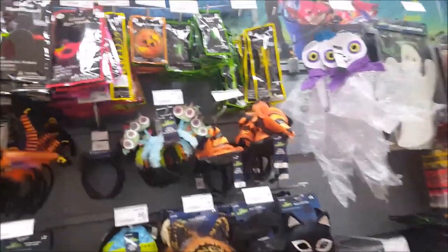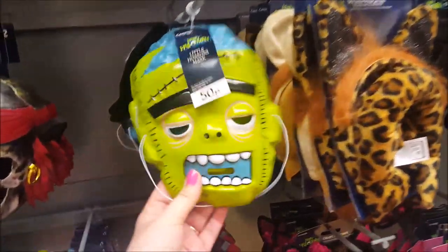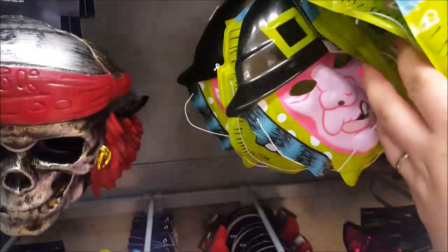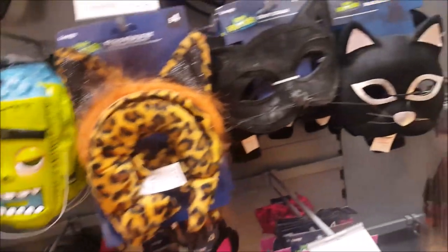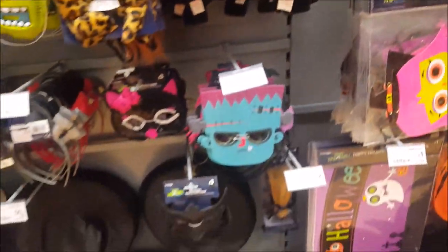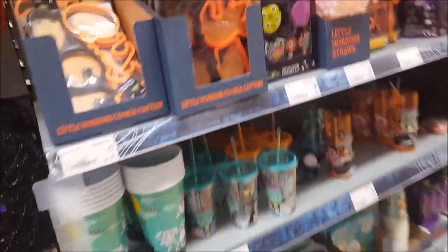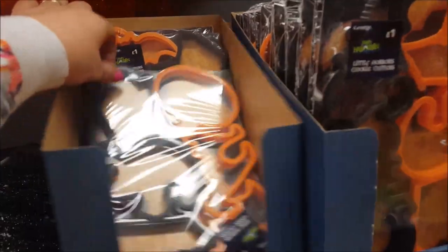Now we are in the Halloween section. They've got loads of different Halloween bits. There are some masks for 50 pence — just cheap little ones — a little witch one at the back there. Then some that are more money: two pounds, four pounds here, little cat masks. And these are some little cookie cutters so you can make your own little Halloween cookie cutters.